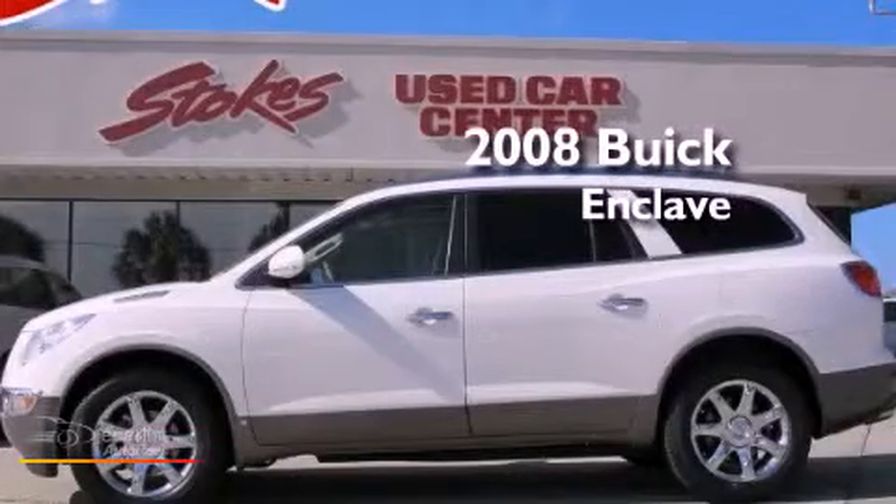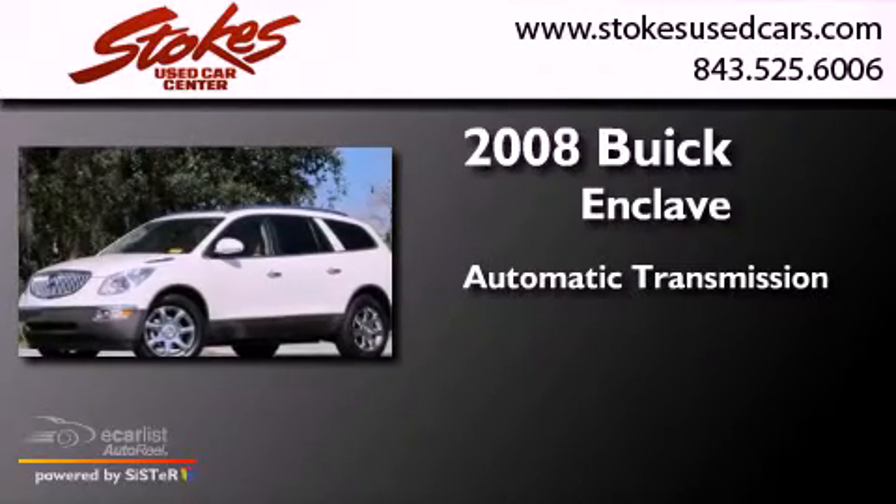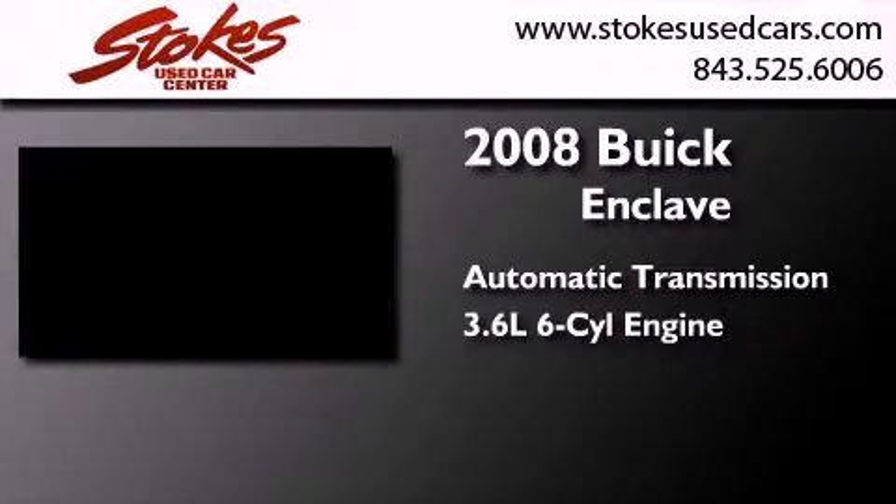This is a 2008 Buick Enclave. This crossover has an automatic transmission and a 3.6-liter V6.